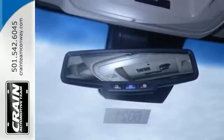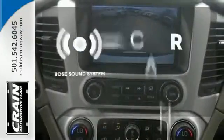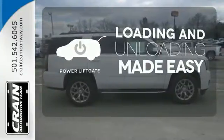Plus this powerhouse comes with climate control, parking sensors, rain sensing wipers, and the IntelliLink system. The Bose sound system gives you a rich listening experience. Loading and unloading your vehicle just got easier with the power lift gate.